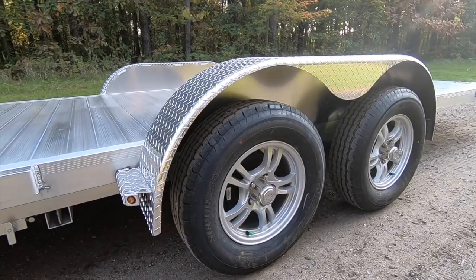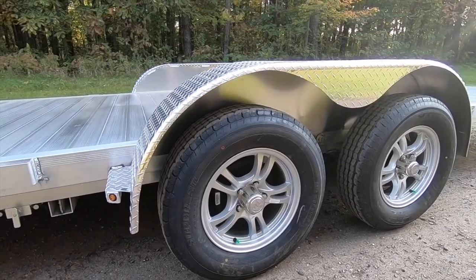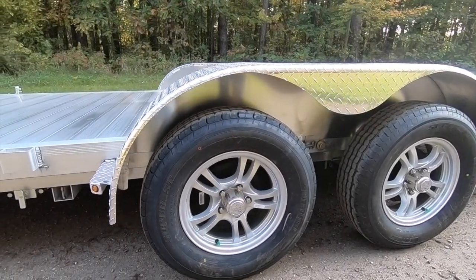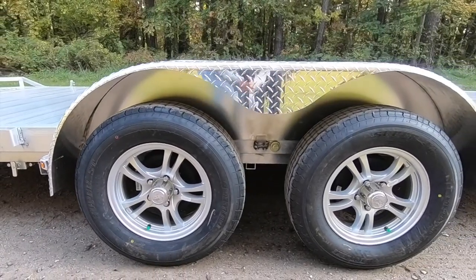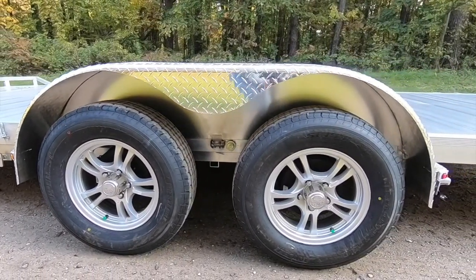The TCH comes standard with dual-brake 3,500-pound Dexter torsion axles and 205 nitrogen-filled radial tires on your choice of gunmetal gray or black aluminum wheels.